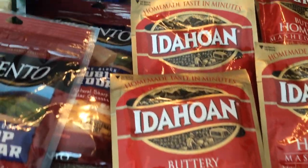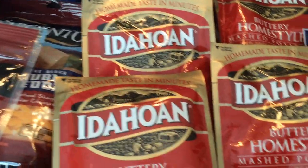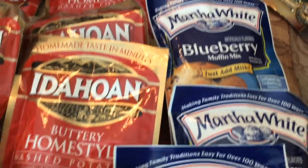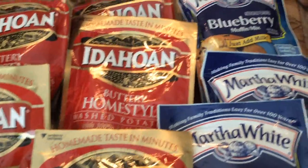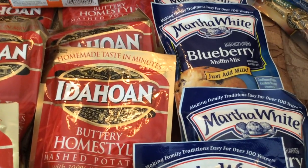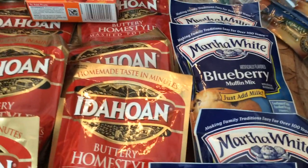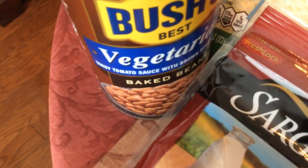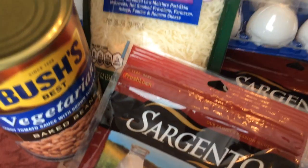The mashed potatoes were four for five dollars, so I got eight of those. I got the blueberry muffin mix, which my kids always loved — you just add milk to them, but I always add milk and a little bit of butter. I have the cheese here, buy one get one free.